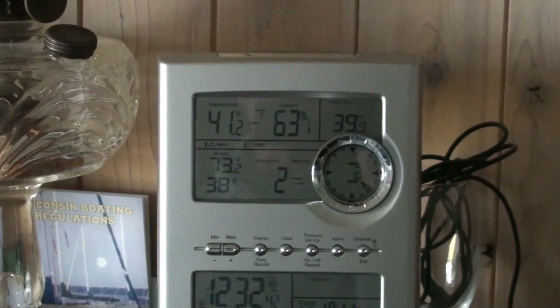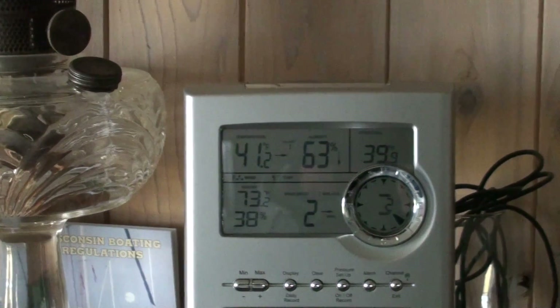There's no snow on the ground to help reflect either. So I'm pretty happy with the setup so far.